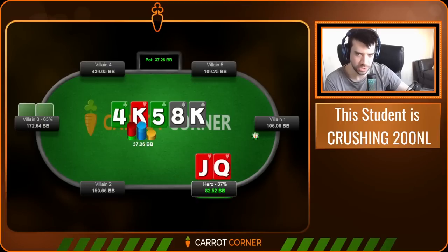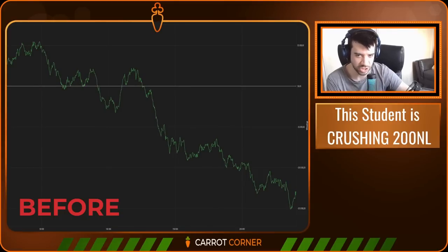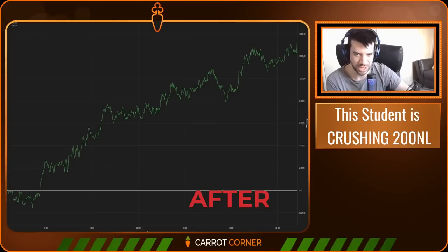In today's video we're going to look at some 200NL fast fold hands played by one of my most prolific students — a professional poker player who came to me to tighten up some holes in his game a few months ago. His graph looked rough at the time, not his overall graph, but he'd been going through a torrid time: running bad, playing his C or D game, losing connection with his best poker. I'm pleased to report he sent me a turnaround graph covering the last 70k hands.